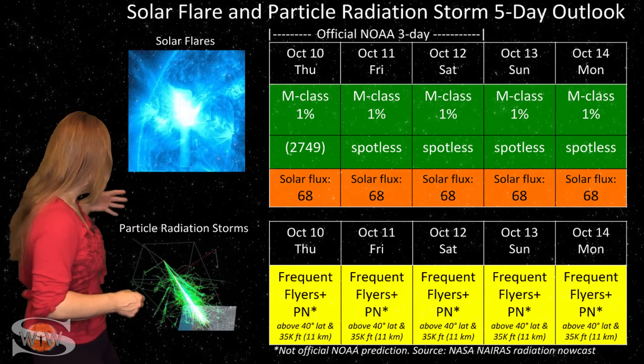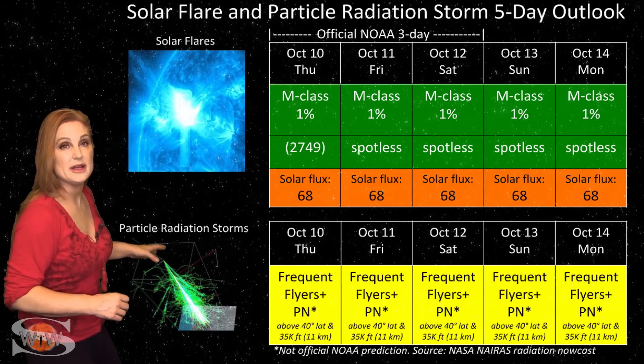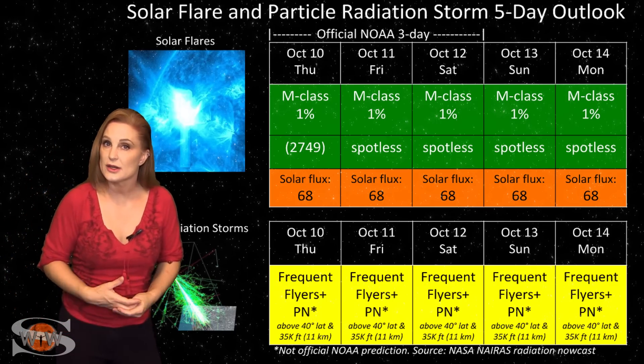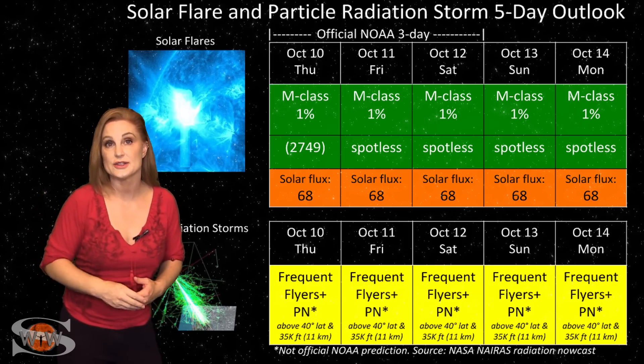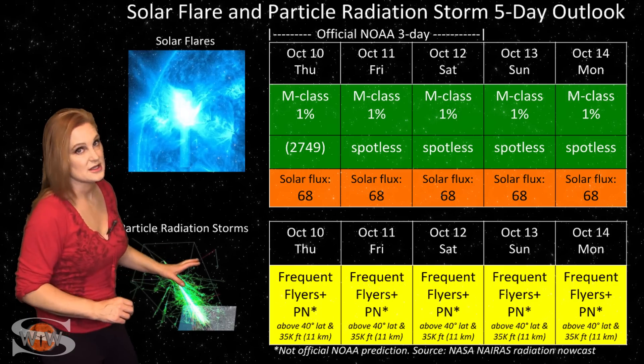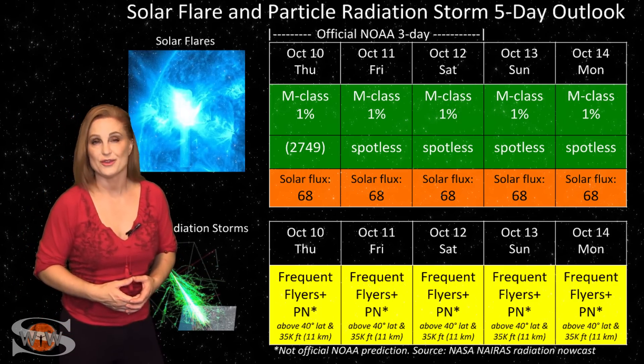Because we're at solar minimum, the cosmic ray flux is a bit more intense than it normally would be. Frequent flyers — including aircrew who fly over 800 hours annually at high altitudes and high latitudes — are in the marginal range for radiation dose. This also includes prenatal passengers, so please take this into consideration in your flight plans.